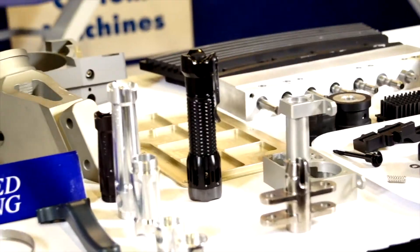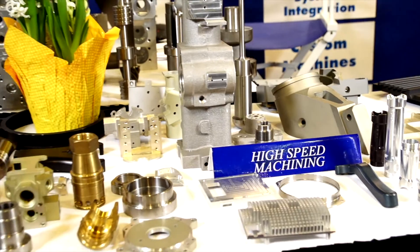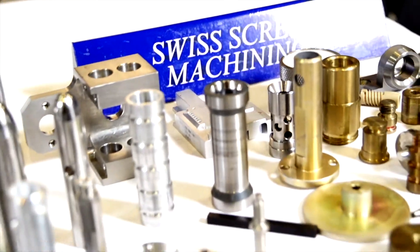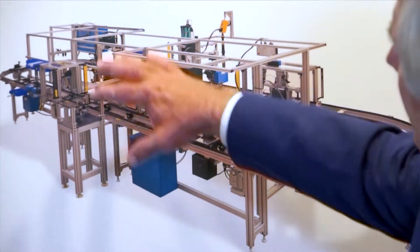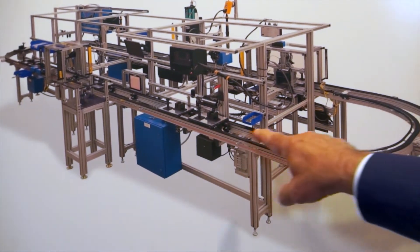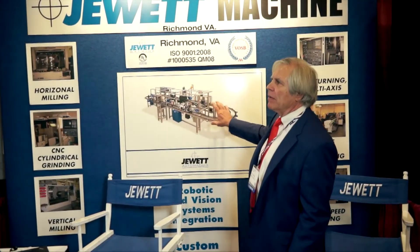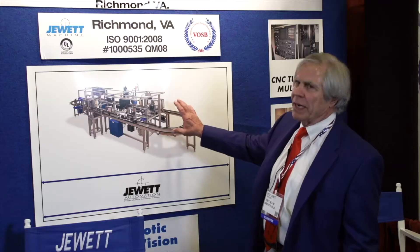Some of the machines that we produce in automation pay back in less than a year. Our equipment is shipped all over the world. The process starts with a customer problem of assembly or automating a process that needs to cut labor out of the cost of the product. This picture of the machine that you see here is called a power and free assembly system, in that these pallets move at their own pace around this sort of racetrack configuration. This machine assembles a valve that goes into a piece of earth working equipment.